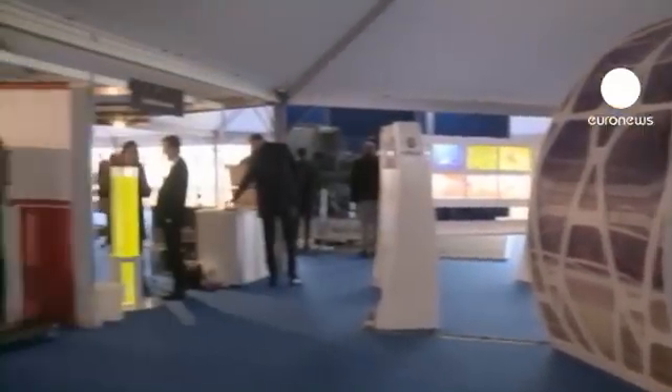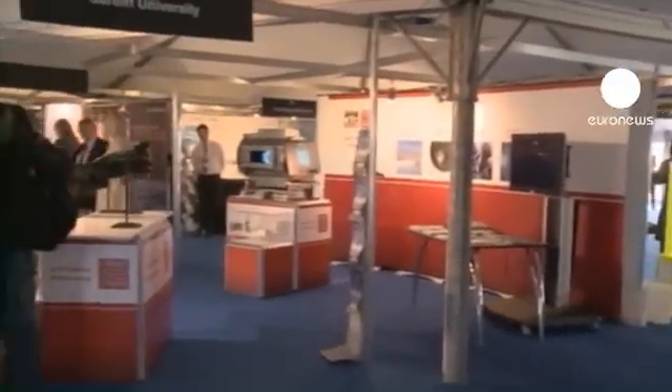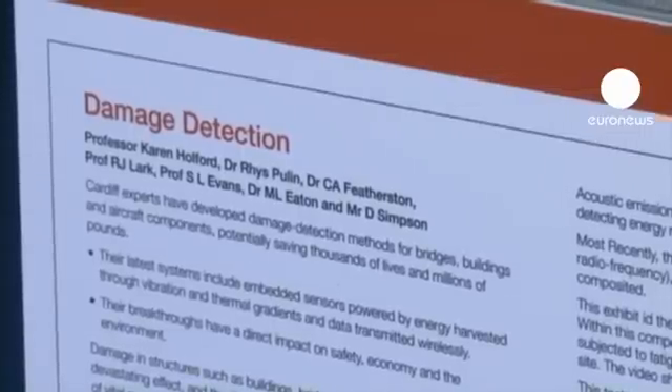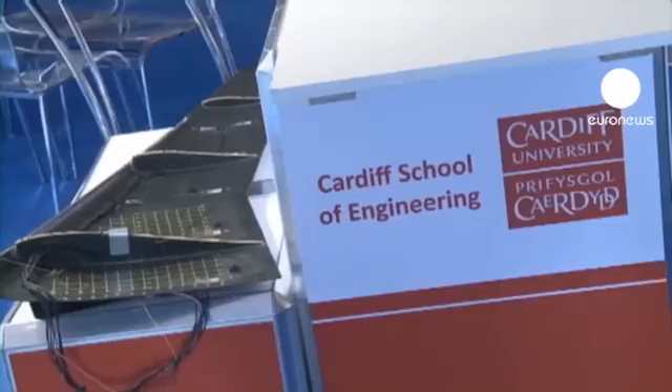At the innovation stand, a number of projects from European universities are on display. The University of Cardiff in Wales is exhibiting its programme which identifies in real time any damage caused to a plane's structure.